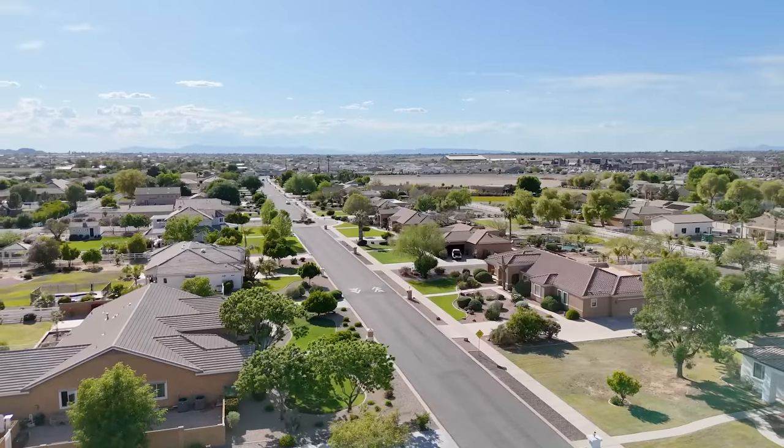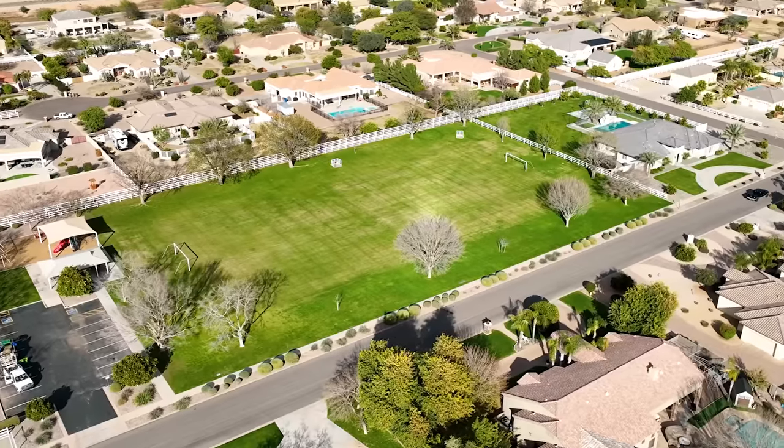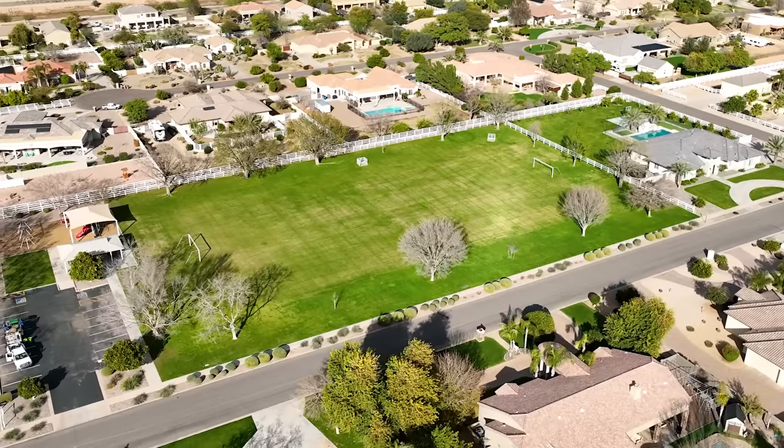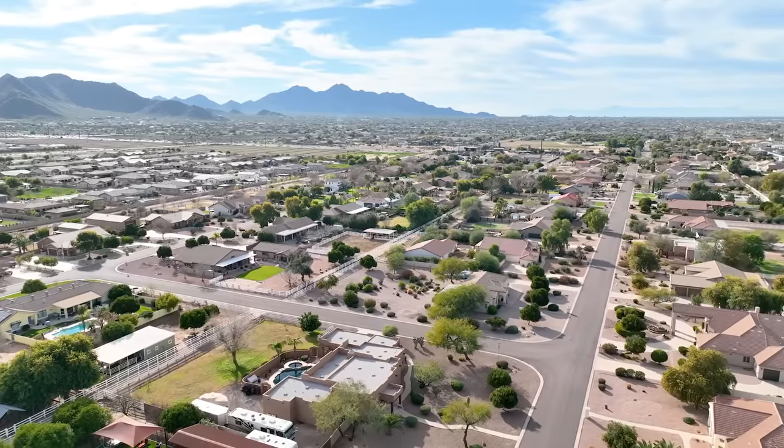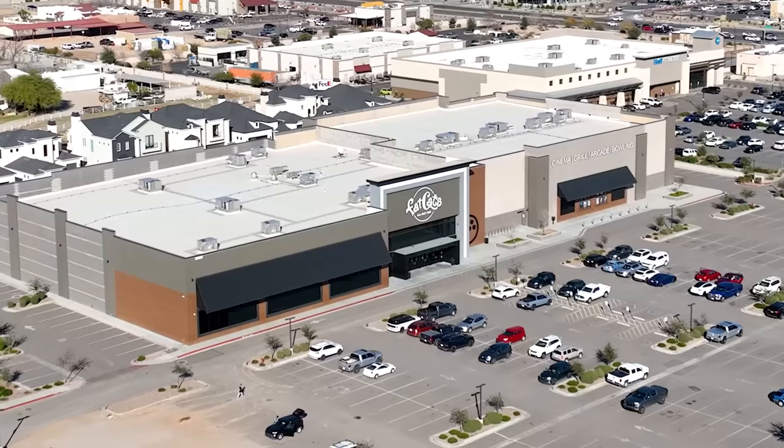This community fosters a strong sense of belonging where residents come together at the Central Community Park for play, activities, and events. It's located just moments away from some of the area's top entertainment spots, including Pecan Lake and Fat Cats.